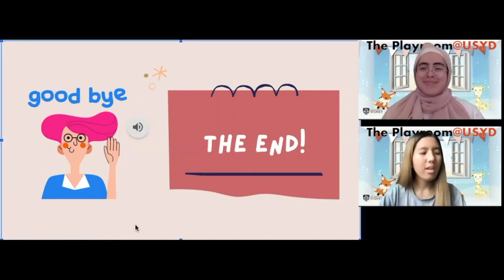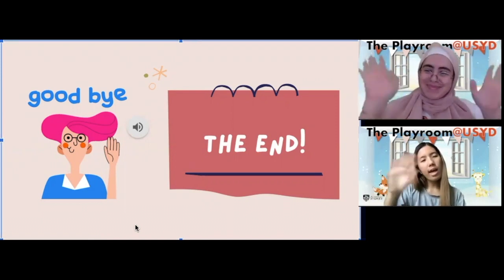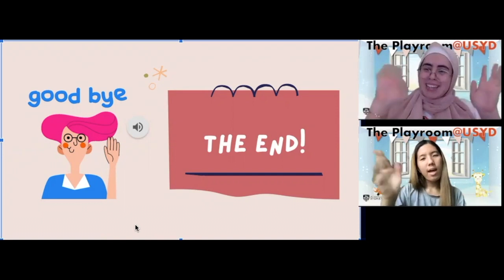Oh, that means it's time to say bye bye! Everyone wave to the camera and say bye bye — bye bye!